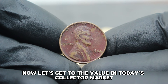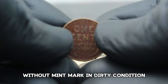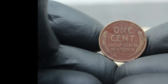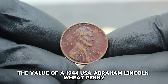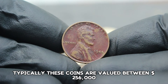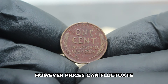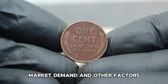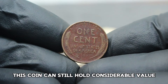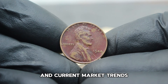In today's collector market, the USA Abraham Lincoln Wheat Penny 1944 without mint mark in dirty condition varies in value. As of 2024, these coins are typically valued between $256,000 in today's collector market — though prices can fluctuate based on the specific condition of the coin, market demand, and other factors. Due to its age and historical significance, even in dirty condition, this coin can still hold considerable value among collectors.